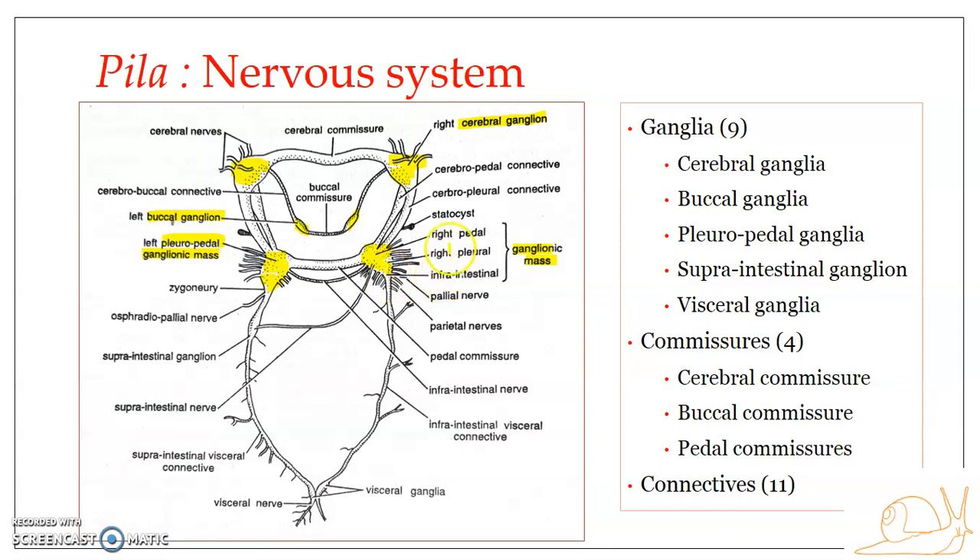On the right side, it is slightly different: the right pedal ganglia, right pleural ganglia, and an infra-intestinal ganglia all three fuse together to form the right pleuropedal ganglionic mass. The pleuropedal ganglia are somewhat triangular, forming a larger ganglionic mass on the ventrolateral sides of the buccal mass.